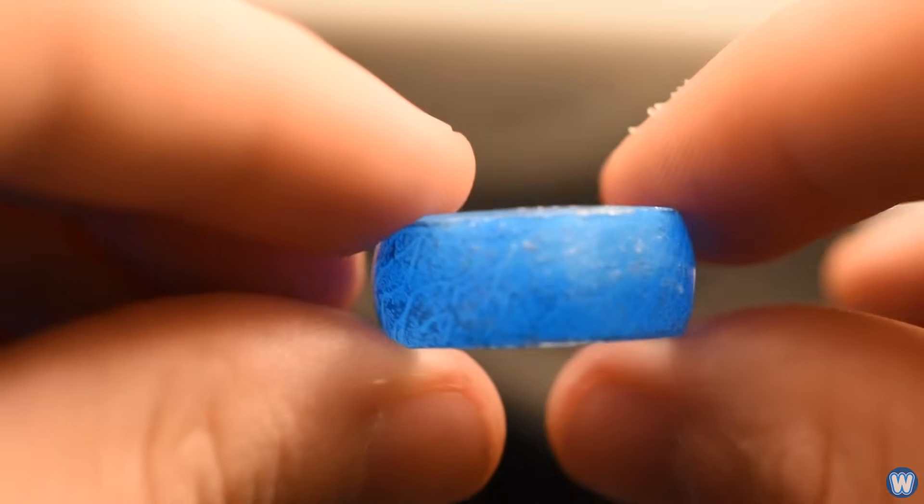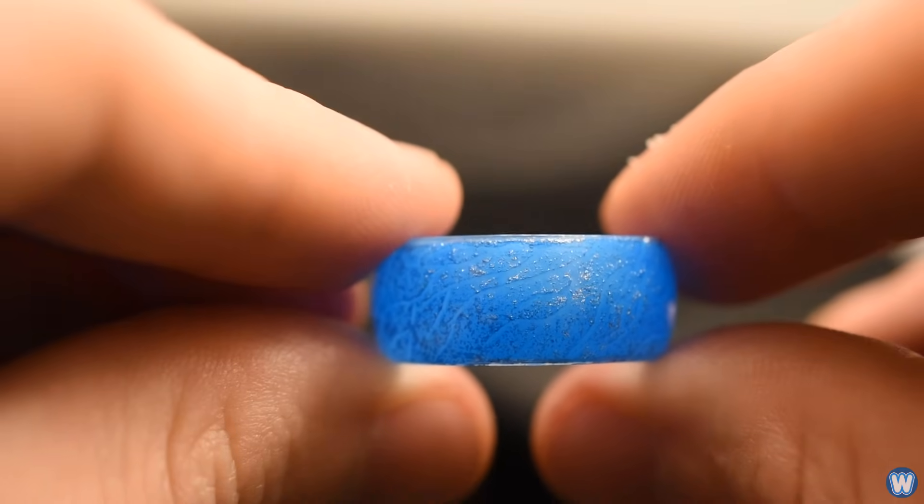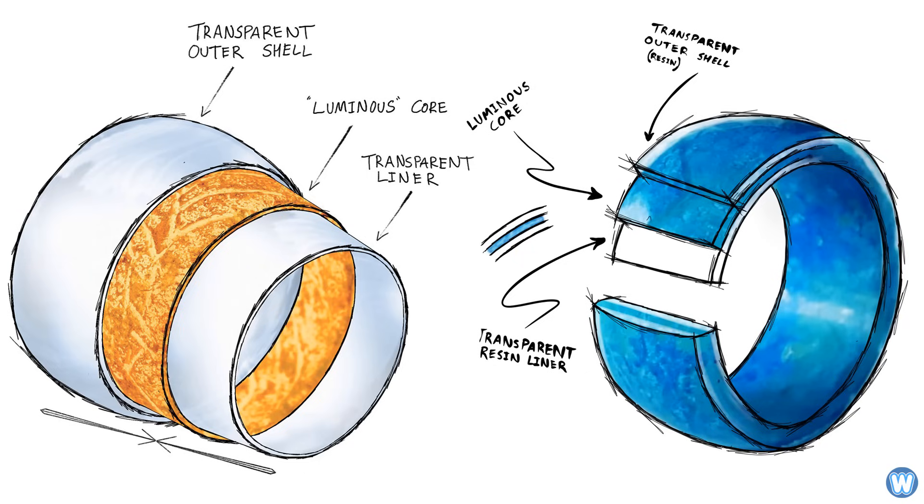Typically, phosphorescent materials appear to glow for several minutes, even hours after the light source has been turned off. The glow rings are made from a layered mixture of epoxy resin and phosphorus glow material, and are made using special molding techniques to encapsulate the glowing core within the ring and a thin layer of transparent resin, which adds a smooth glossy texture to the ring while protecting the material inside.